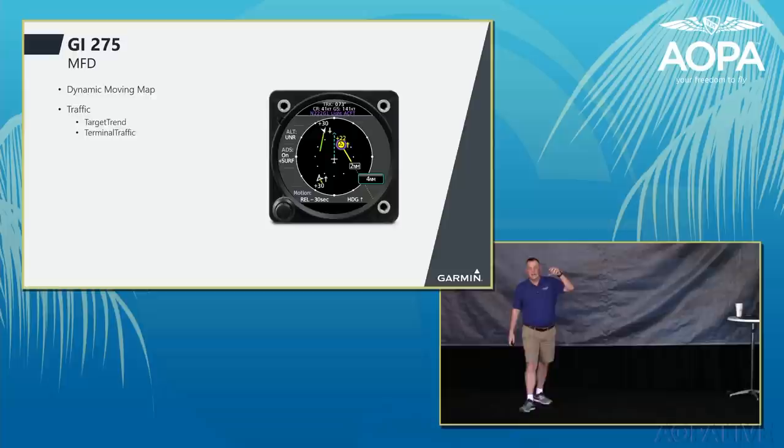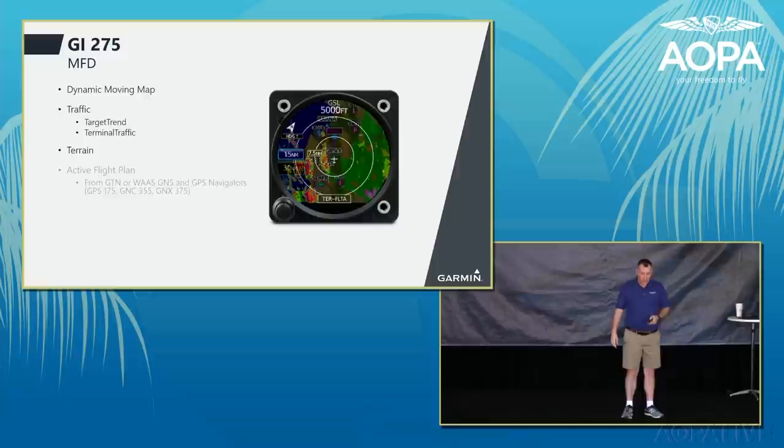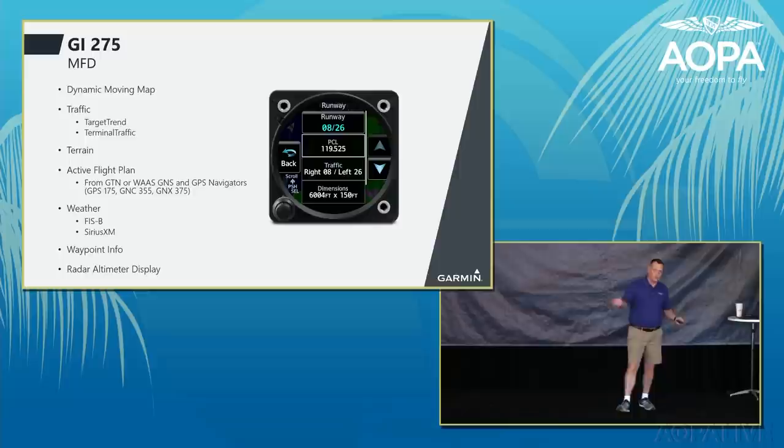The traffic picture is synchronized with all other Garmin displays showing the same ADS-B traffic picture. It can display terrain with forward-looking terrain alerting with both visual and verbal audible alerts. You can show your active flight plan alongside weather and terrain, plus the complete waypoint library with all frequencies and information you need.